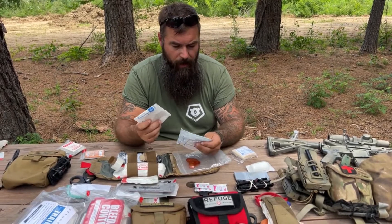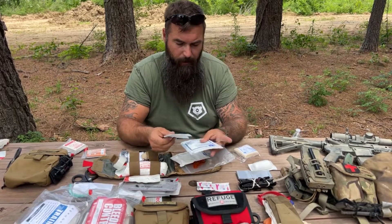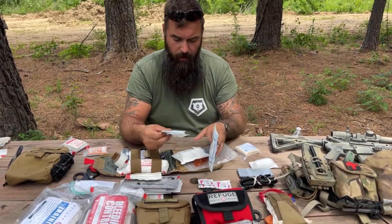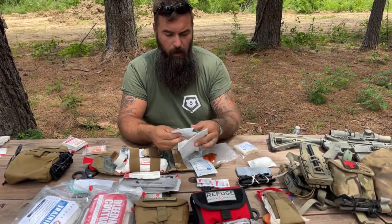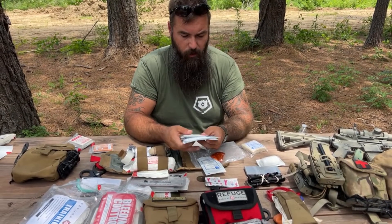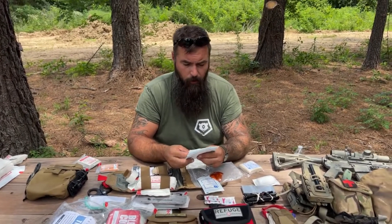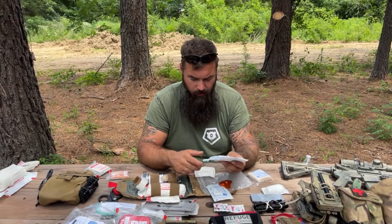I've got another 5x9 gauze pad and an iPad that goes with the eye shield. I've got two 2x2s and two 4x4 gauze pads for minor injuries — minor lacerations, abrasions, cuts.